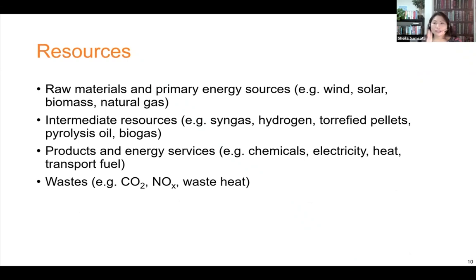The resources element includes materials and energy included in the energy system. These include raw materials and primary resources such as wind, solar, biomass, natural gas, and so on. Intermediate resources are produced by a technology and then used as input or feedstock for a different technology. Products and energy services are valuable resources that have demands. Waste resources are GHG emissions, waste heat, and so on.